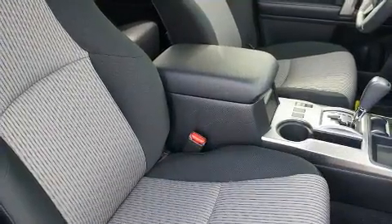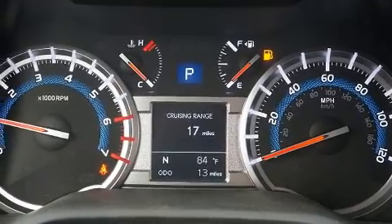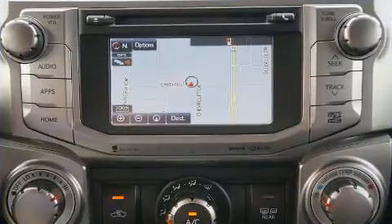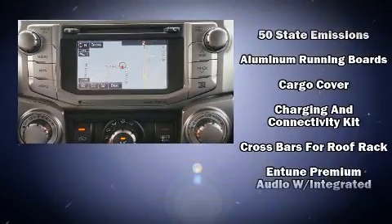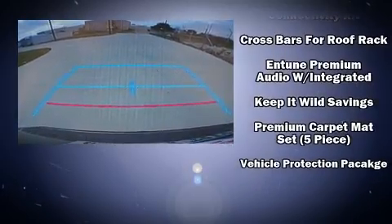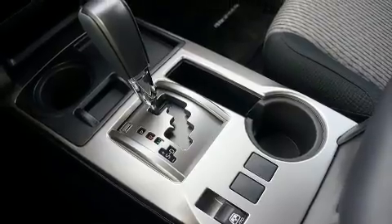Toyota also prioritized safety and security by including dual front impact airbags with occupant-sensing airbag, head curtain airbags, traction control, brake assist, anti-whiplash front head restraints, a panic alarm, an emergency communication system, and 4-wheel disc brakes with ABS.